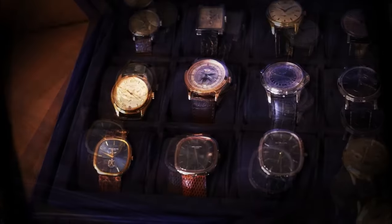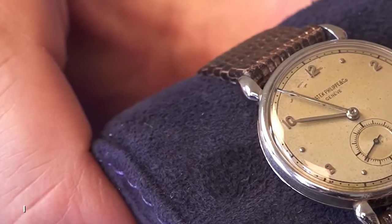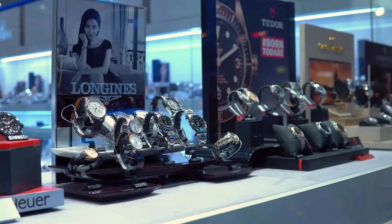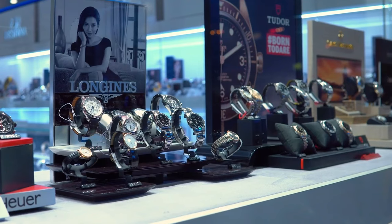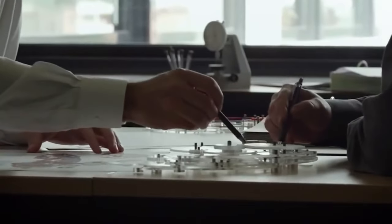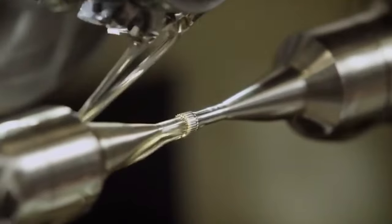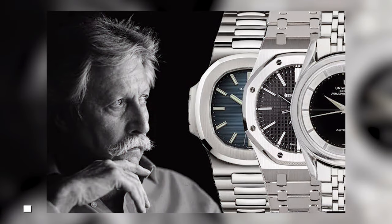In the groovy 1970s, there was a big shake-up in the world of watches. The Swiss watchmakers were facing what we call the Quartz Crisis — a time when fancy new quartz watches were taking the market by storm. It was a bit like a wild dance-off, and the Swiss needed to bust some moves to keep up.